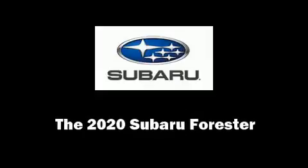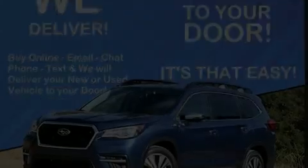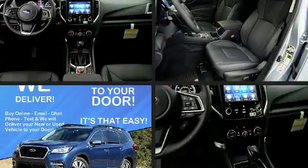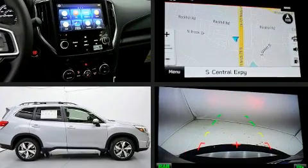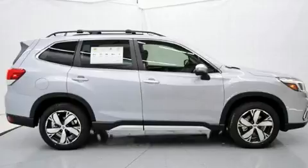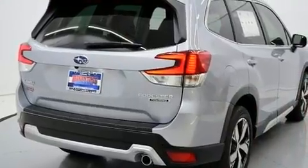Introducing the 2020 Subaru Forester. Smooth gear shifts are achieved thanks to the 2.5-liter four-cylinder engine, and for added security, dynamic stability control supplements the drivetrain.